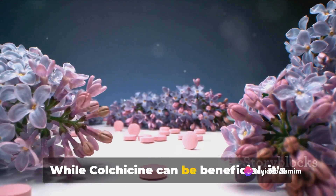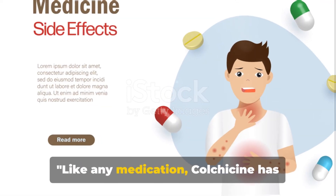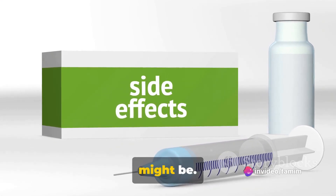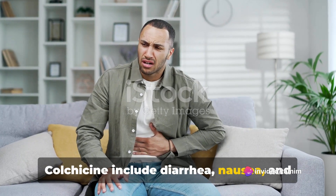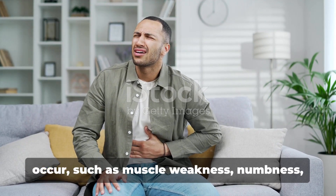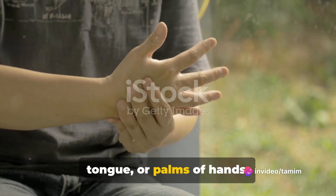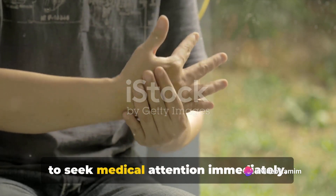While colchicine can be beneficial, it's important to be aware of the side effects. Like any medication, colchicine has potential side effects and can interact with other drugs. The most common side effects include diarrhea, nausea, and stomach pain. However, more serious side effects can occur, such as muscle weakness, numbness, and pale or gray color of the lips, tongue, or palms of hands. If these symptoms persist, it's crucial to seek medical attention immediately.